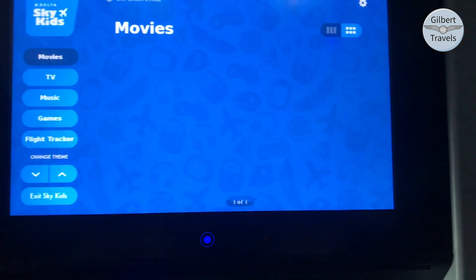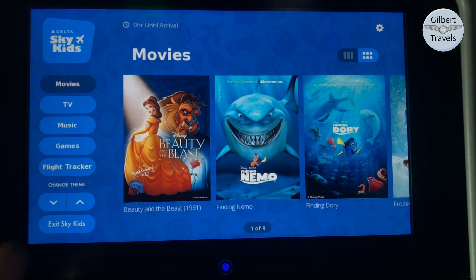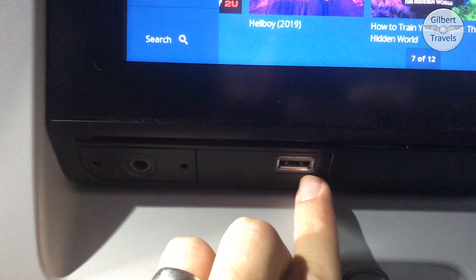In addition to in-flight games, a dedicated kids section is on offer with its own interface — it's a great feature for parents. I do like having a live TV option on these flights that are too short to watch a full movie. Mounted below the screen, you will find a USB as well as the headphone input.